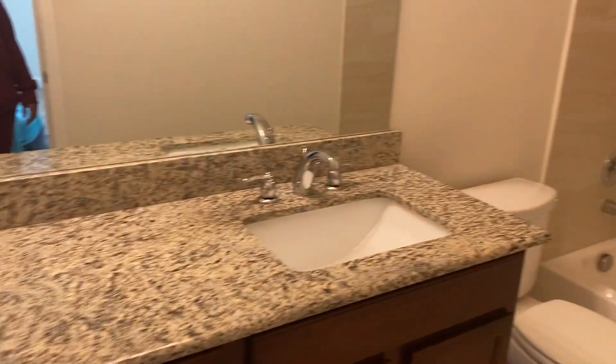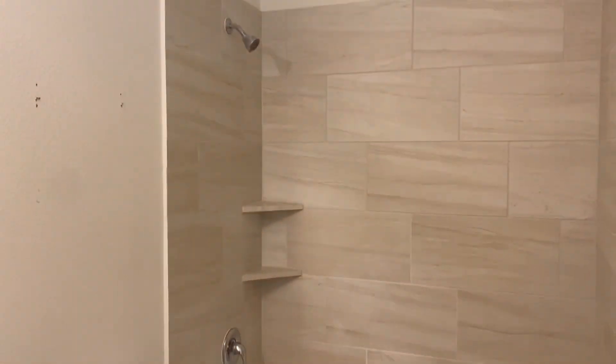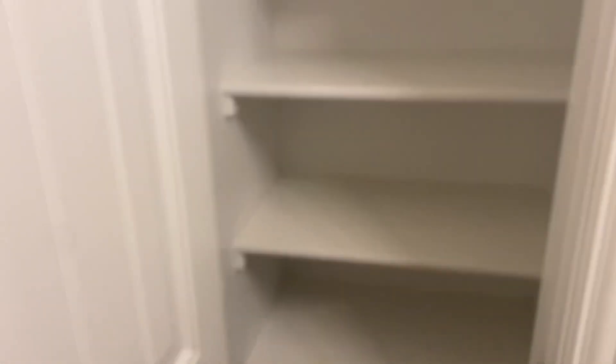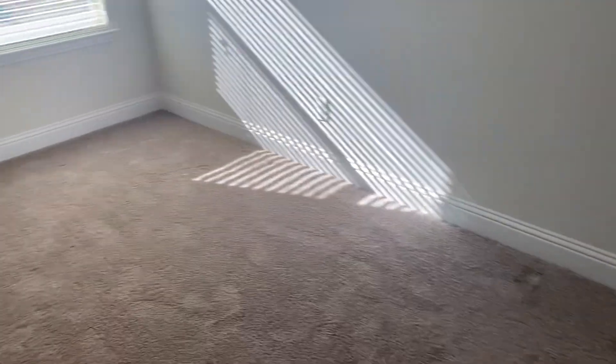Next is the guest bathroom — very similar to ours at home. There's an extra linen closet here too; I figured I'll put my hair products and other miscellaneous stuff in there. And then here is JB's room — nice sized room.